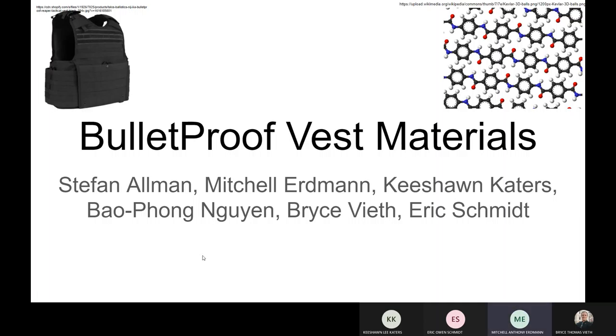Hello, this is the Bulletproof Vest materials team number six, and here's our presentation for micro project number three.